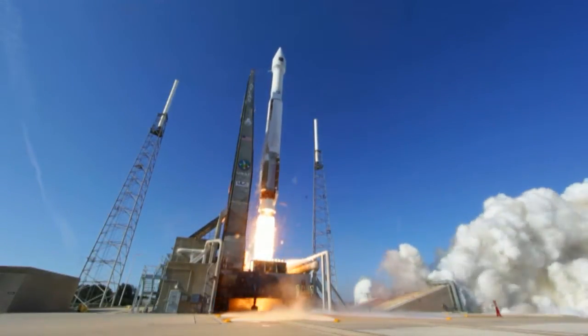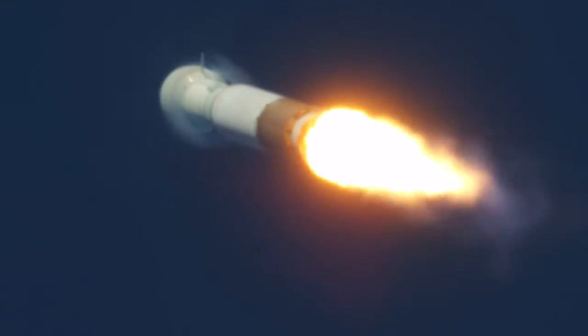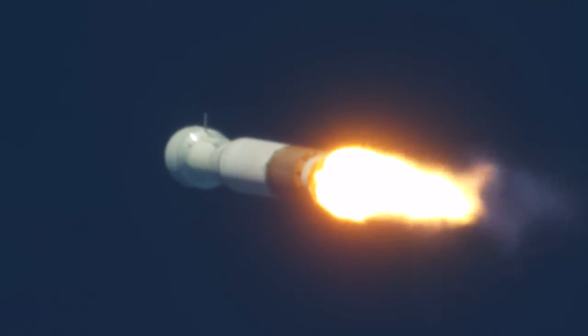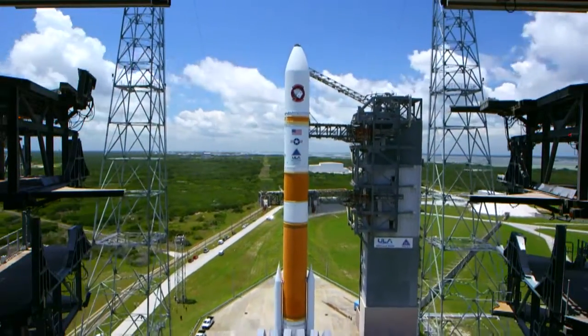Look at these rockets. They are massive and go really high and fast. They overcome gravity with thrust. Now, let's use air pressure to really make things fly.